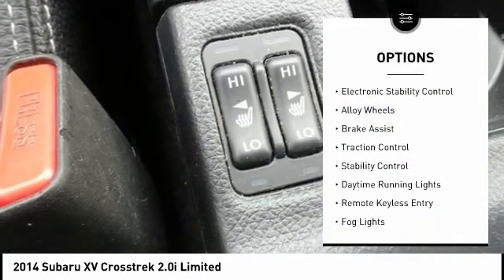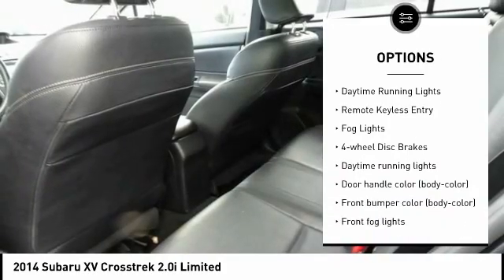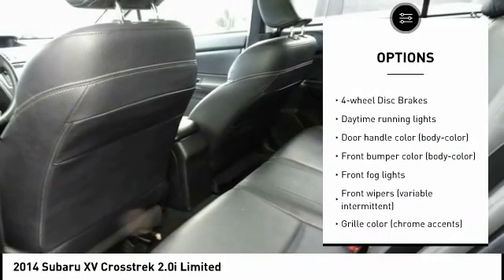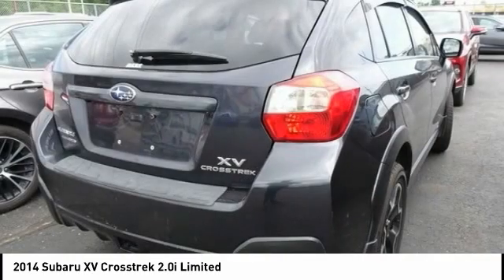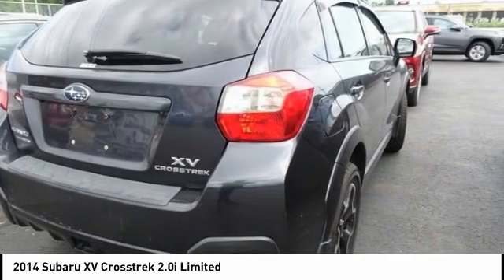Tire pressure monitoring system, electronic stability control, alloy wheels, brake assist, traction control, stability control, daytime running lights, remote keyless entry, fog lights, four-wheel disc brakes.